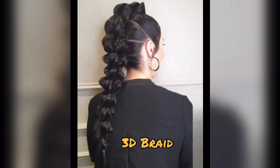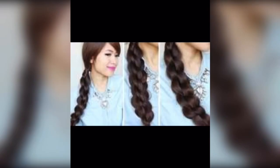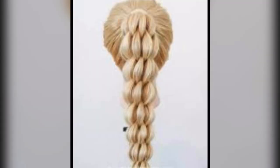3D braid. A 3D braid is like the cool, upgraded version of regular braids. By weaving multiple layers or using special techniques, it creates a multi-dimensional look that's sure to turn heads.